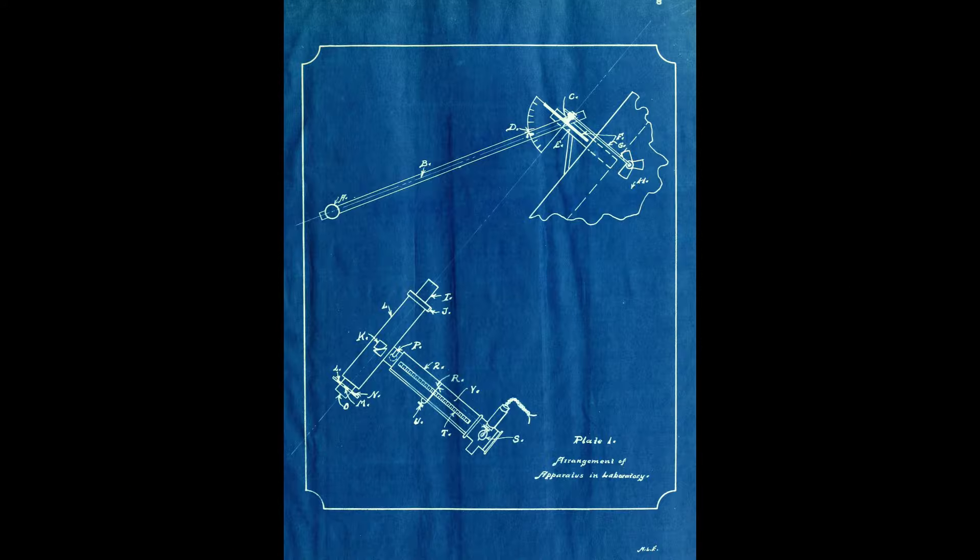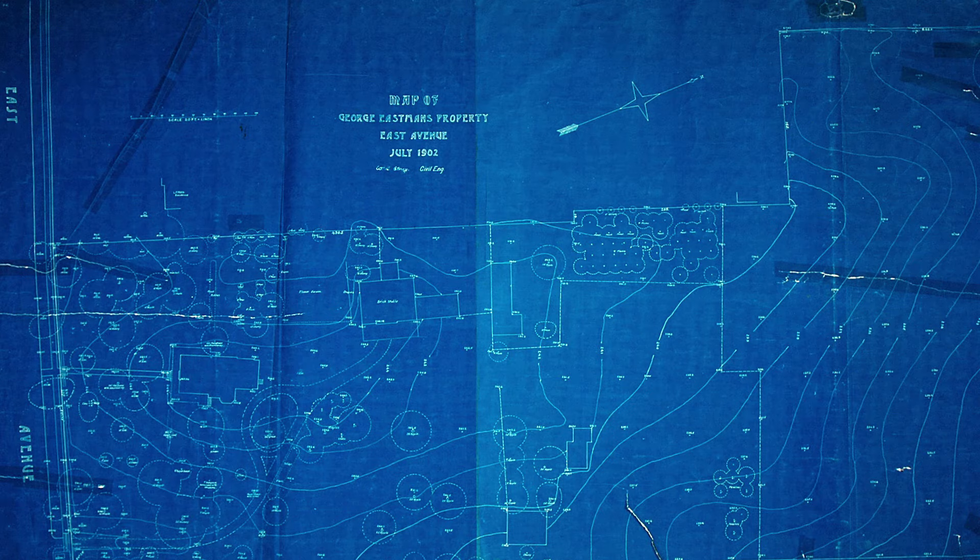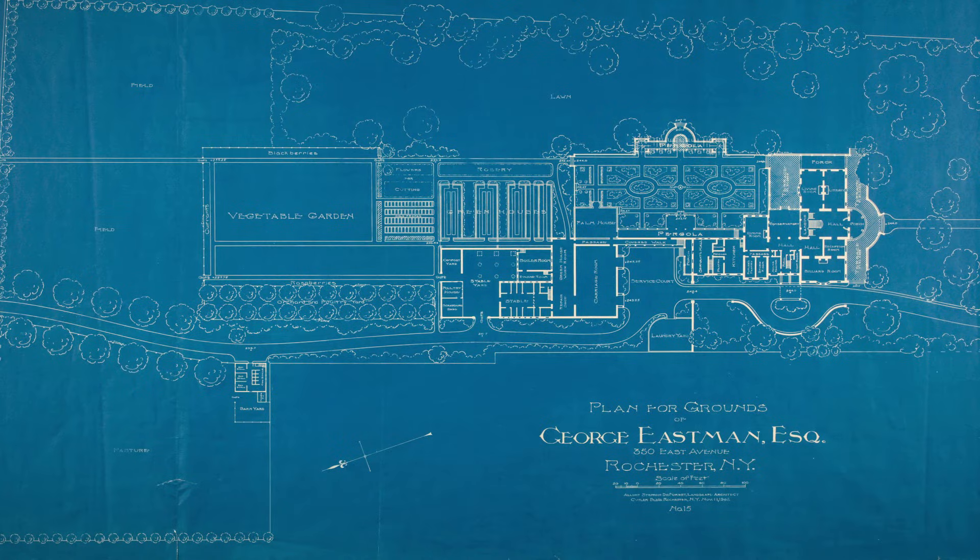Cyanotype is invented by Herschel in the very beginning of photography, but really doesn't see any use until the end of the 19th century. It started being used in engineering applications, and it became what we now know as the blueprint. The blueprint really found its way all the way into the 21st century.